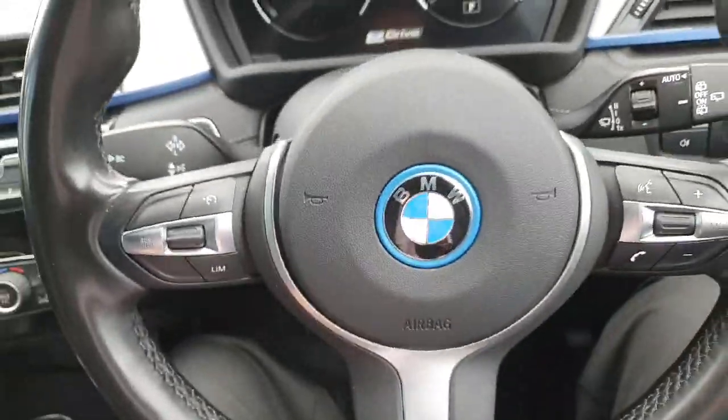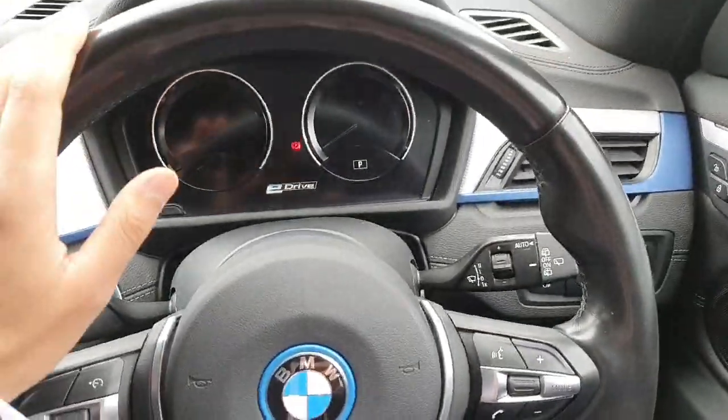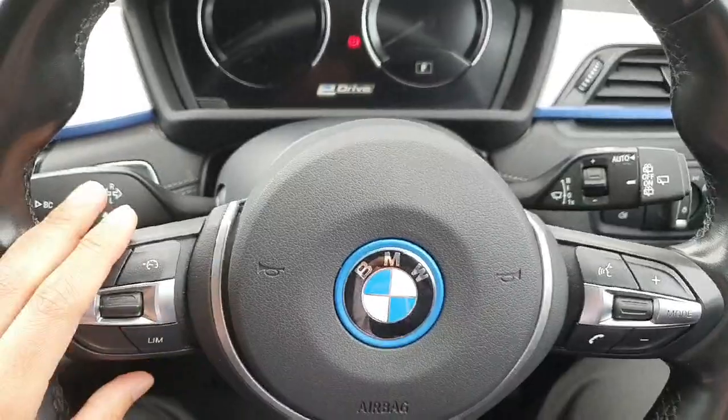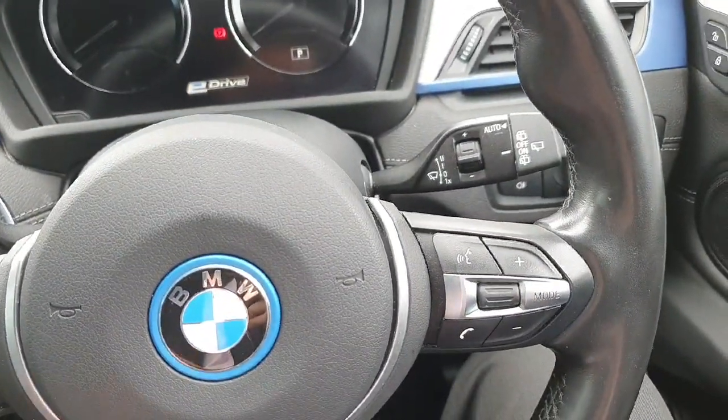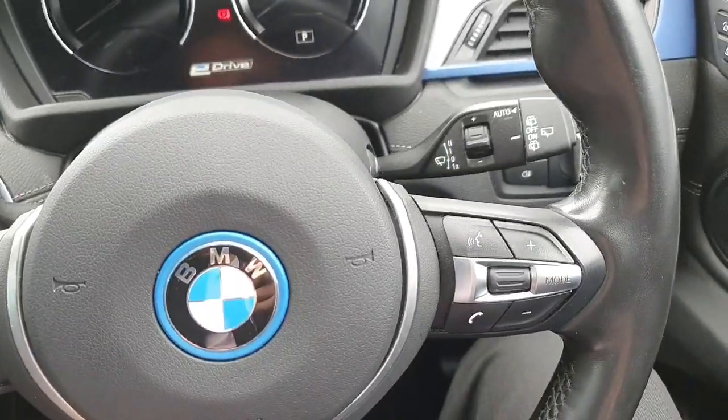We have this beautiful steering wheel. On the left-hand side we have the cruise controls, and on the right-hand side we have the controls for the radio and cell phone connected via Bluetooth.